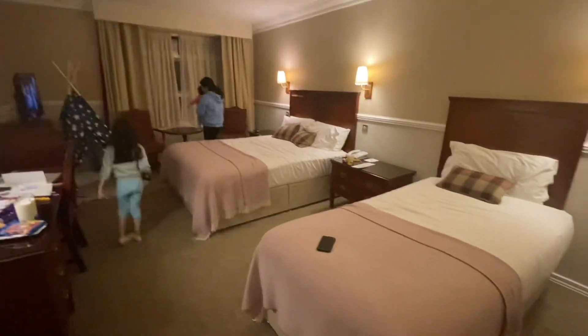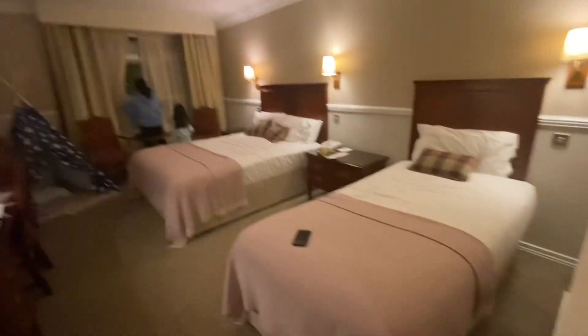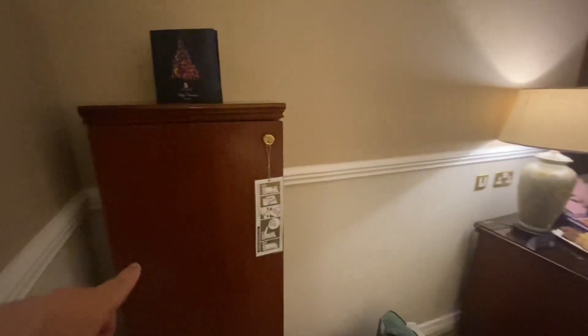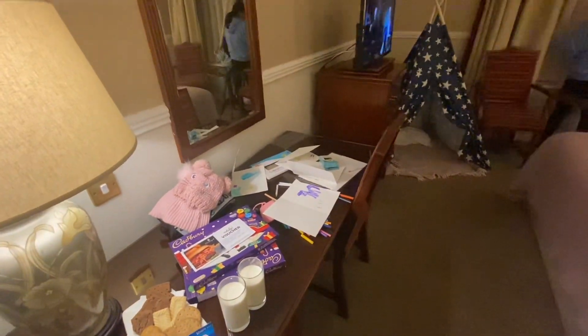And this is the bedroom — it comes with a family-size bed and a single bed. If you want to iron your clothes, it comes with an iron board and iron. There's also a working desk.